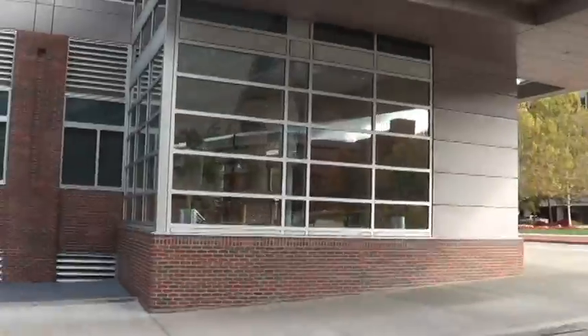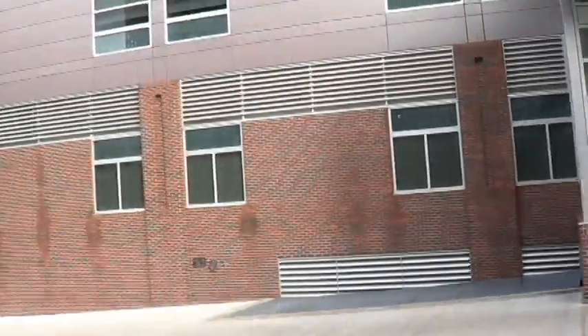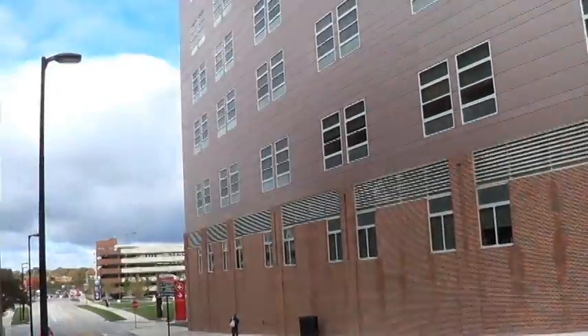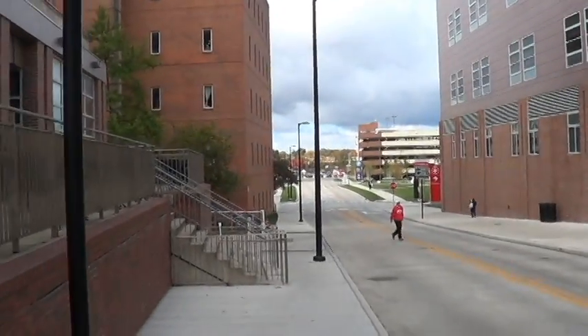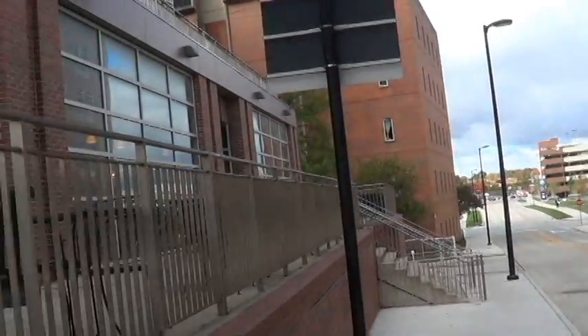The walkway leads into the Ross Heart Hospital. This is the Ross Heart Hospital. That building right there is the Atwell Center.